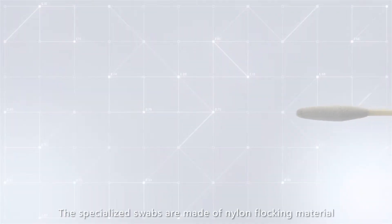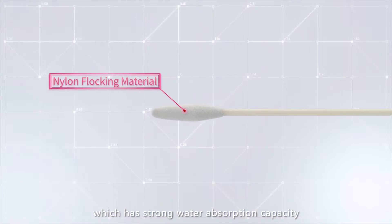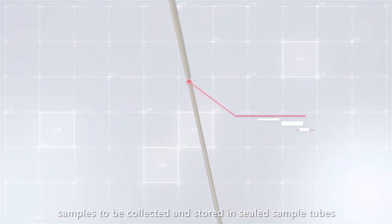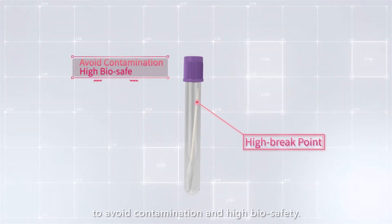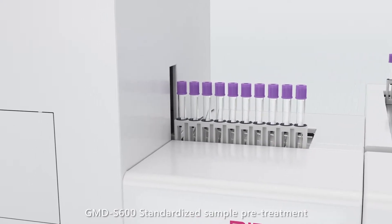The specialized swabs are made of nylon flocking material, which has strong water absorption capacity and can release more than 90% of the sample. Its high breakpoint design allows samples to be collected and stored in sealed sample tubes to avoid contamination and ensure high biosafety.